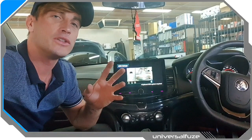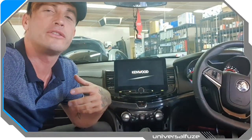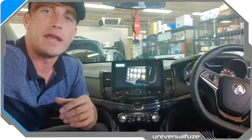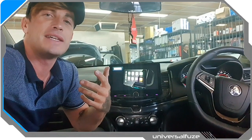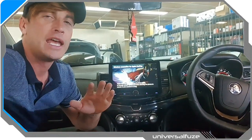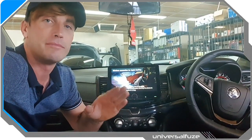You might remember some of my videos spruiking some Alpine packs in the past — the Alpine X902D, which was an awesome built-in integrated upgrade that Alpine make. That has recently been discontinued. There's a new version coming out but Alpine have no ETA; it could be months and months away.